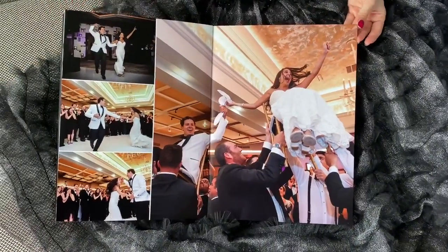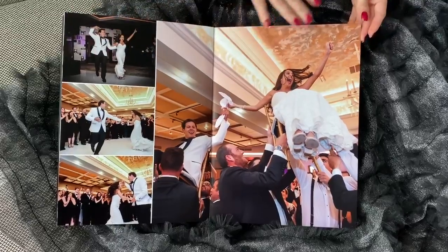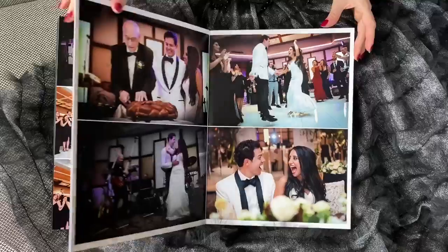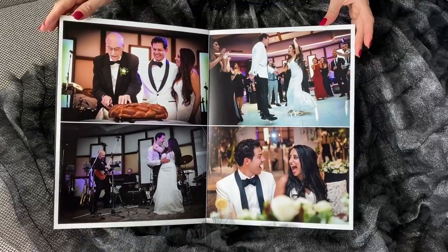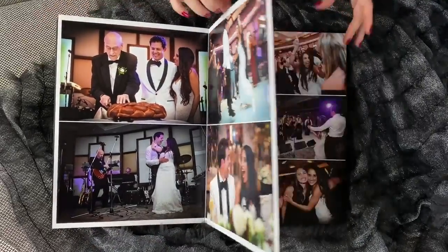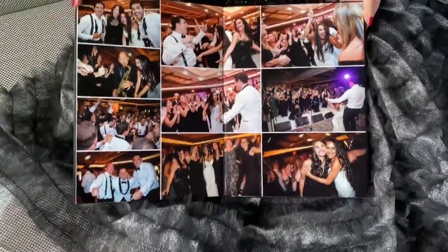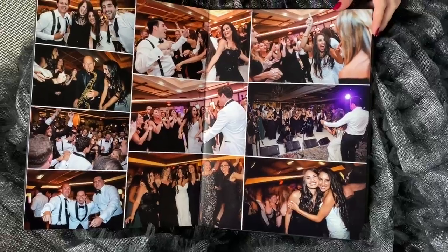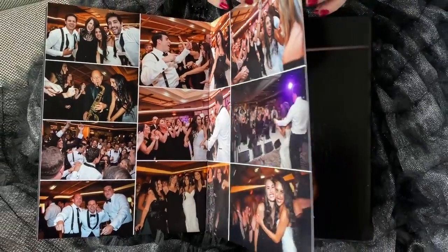And dancing — party time! These two went crazy, such an amazing party. Such a cool party. So many nice dancing shots. Look at this page — you could see the ambience, you could feel the vibe. So much energy.